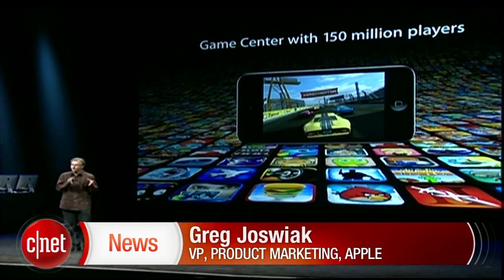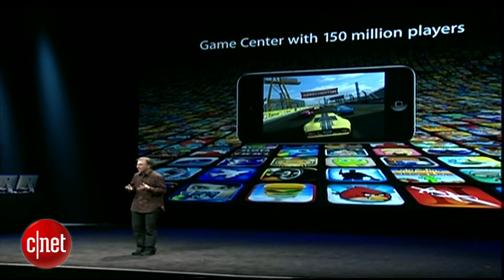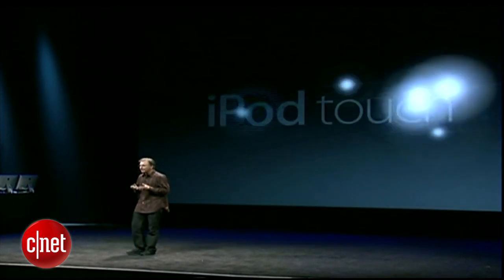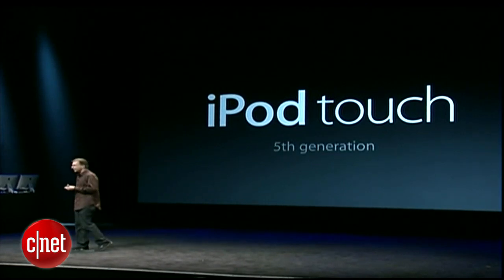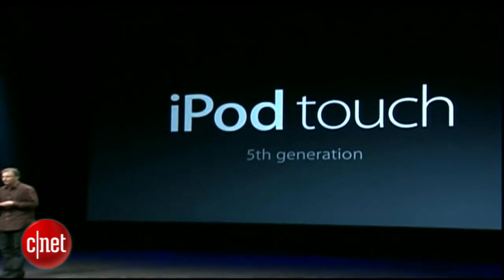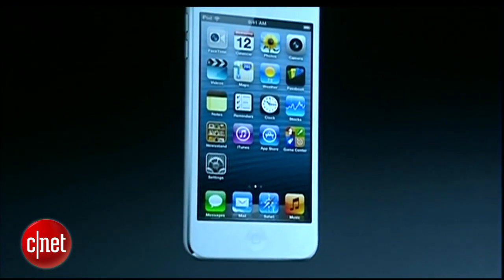But it's not just a great music player and great game player — it's a great iOS device. And we wanted to take everything that customers love about the iPod Touch and make it even better with an all-new fifth-generation iPod Touch. And here it is. The best iPod Touch we've ever made.